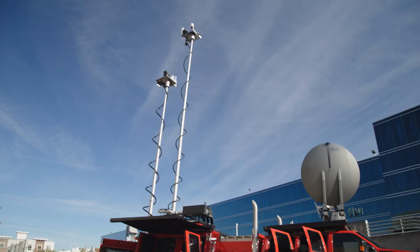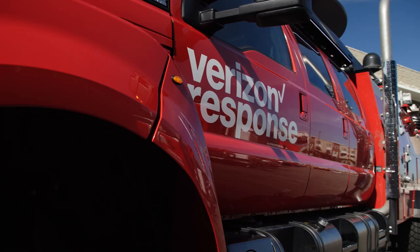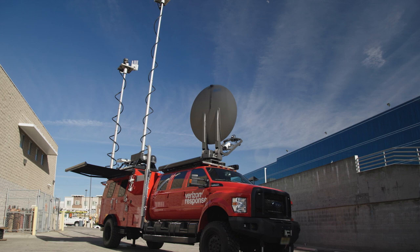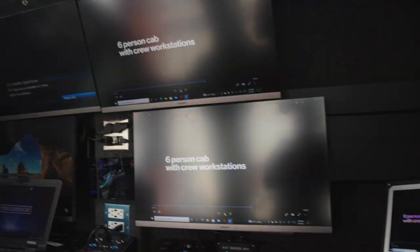Thor is our Tactical and Humanitarian Operations Response platform. First responders react to situations where sometimes networks may be wiped out. What Thor does is it comes in and regardless of what the devastation could be in a particular area, a vehicle like this can set up coverage and provide the necessary needs for first responders until the infrastructure gets brought back up.